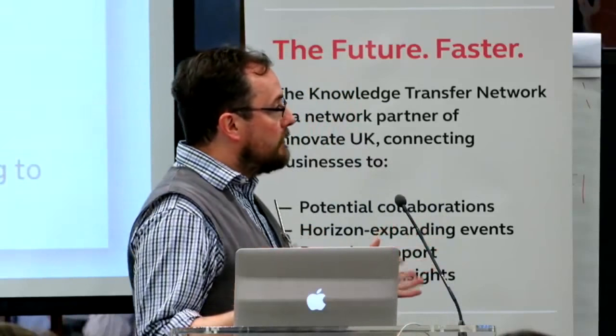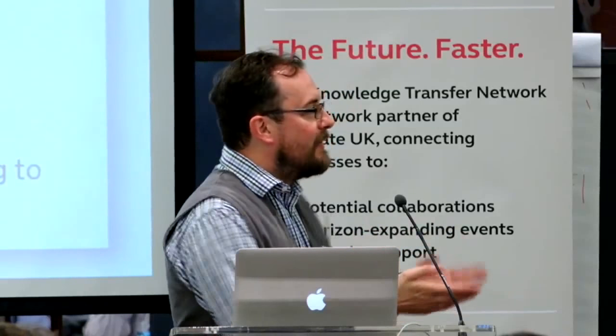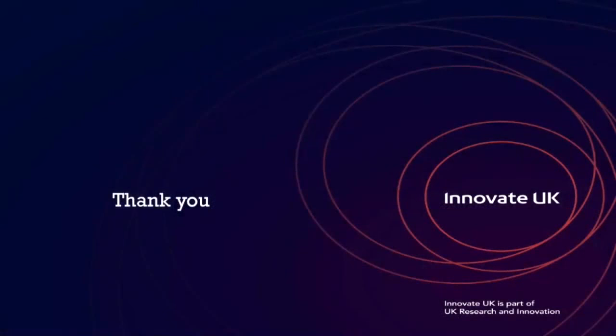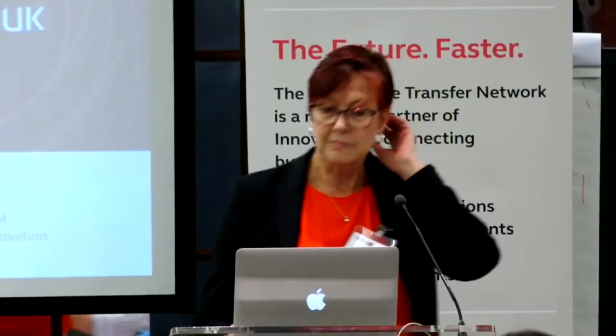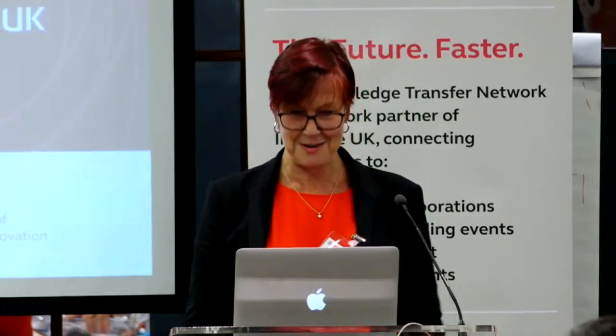At that point I'm going to stop and hand directly over to Julie. We're hanging around for questions — if you want to talk about project ideas or find collaborators, we'll cover all that later. Thank you. I'm not sure how I can follow that — that was really good.